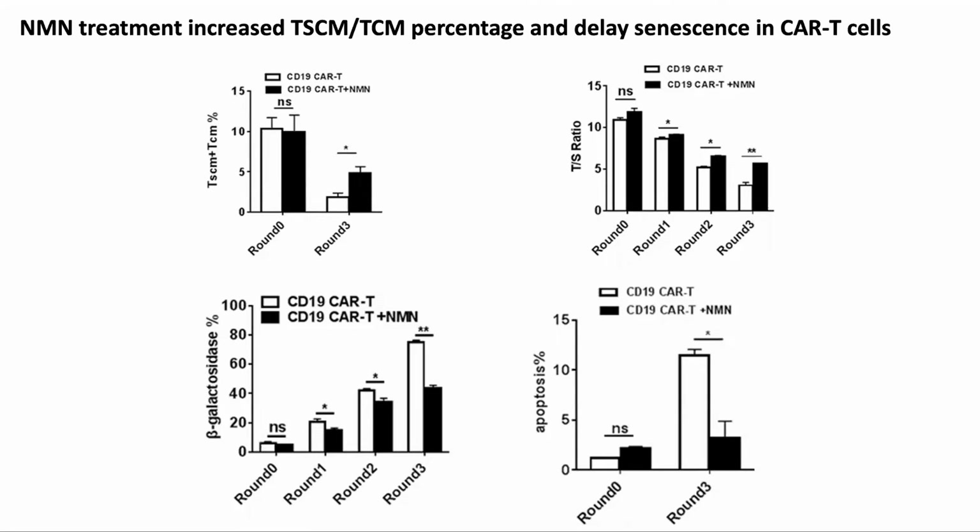As discussed earlier, the number of TSCM and TCM cells in the culture is important for the longevity of the T-cells. Initially they were the same at about 10% of the population, but by round three, the NMN-treated cells still had 5%, whereas the untreated was closer to 2%. NMN also helped maintain the telomere length, which is measured by the TS ratio. For TSCM cells, in which proliferation is a key function, telomere length is important; otherwise the cell will go into senescence or apoptosis.